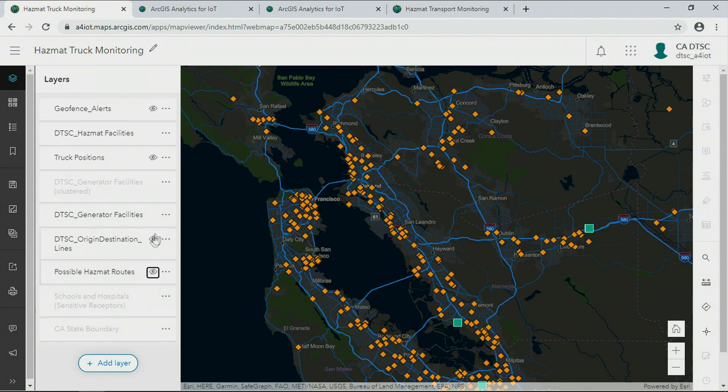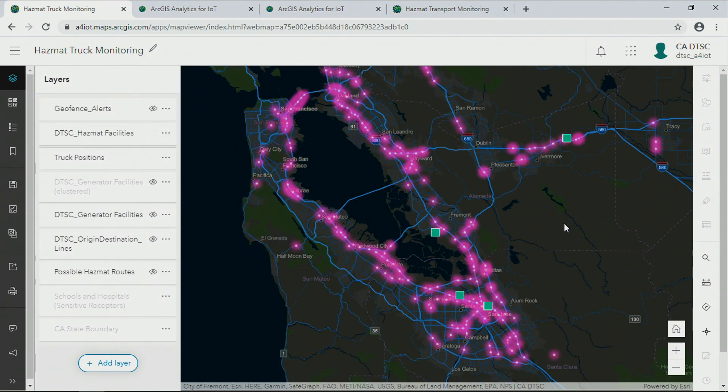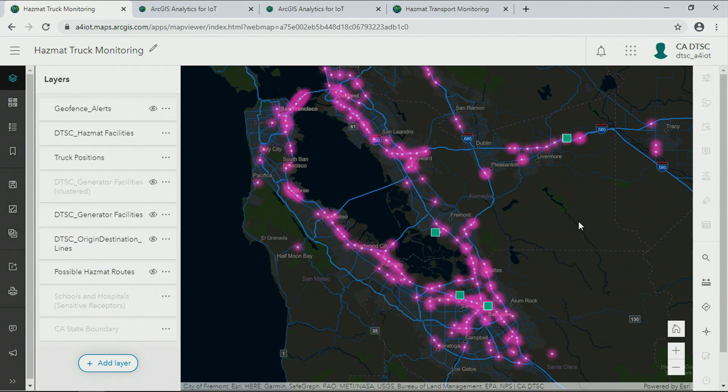Today, ESRI is collaborating with the DTSC to address these needs through the power of location in the Internet of Things. Going forward, as hazmat generators equip their fleets with tracking devices, this rich real-time movement data can be seamlessly and securely integrated with Analytics for IoT.